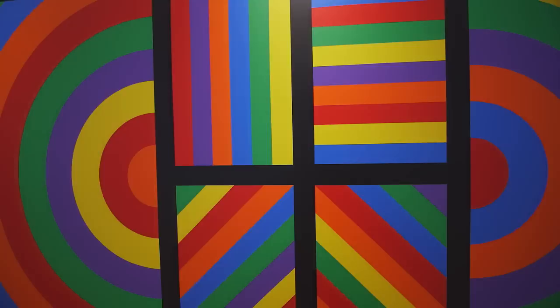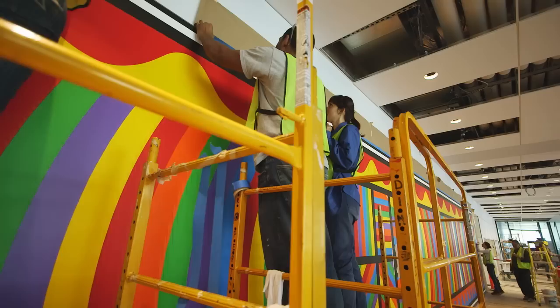The color is non-judgmental — simply primaries and secondaries, these are process colors: red, yellow, blue, orange, green, purple, and black and white. That's all that the palette is.